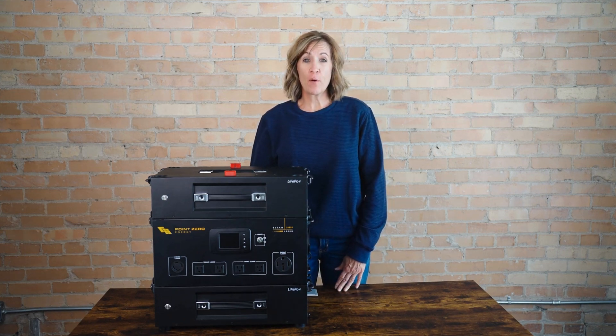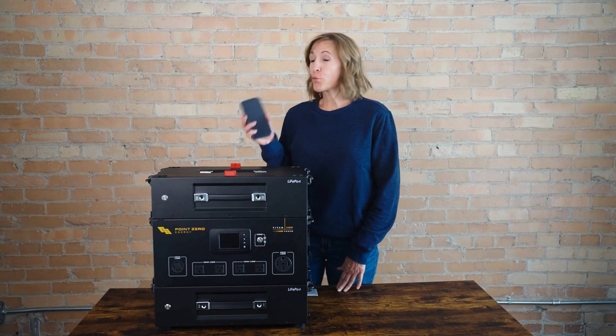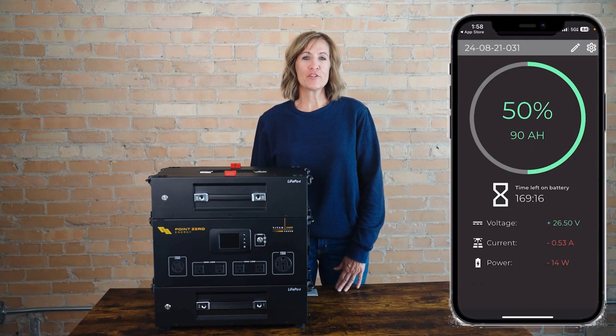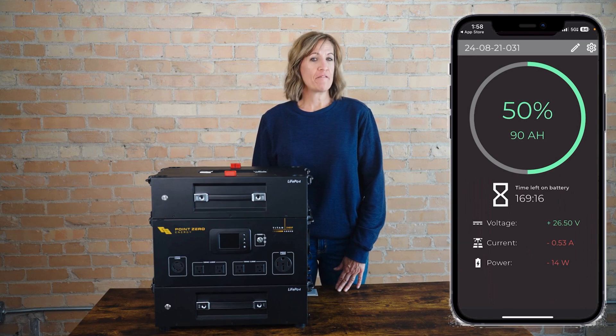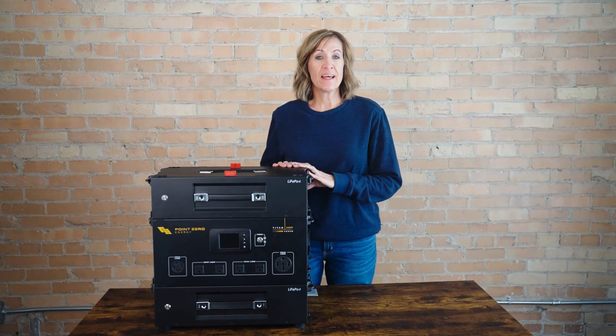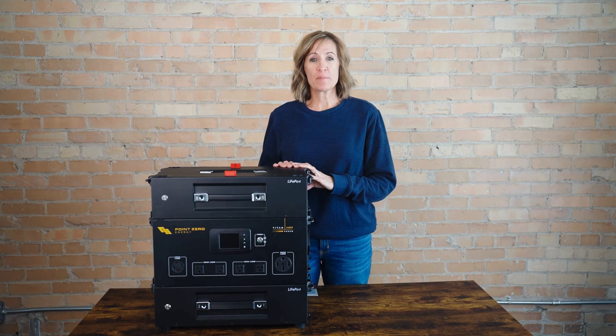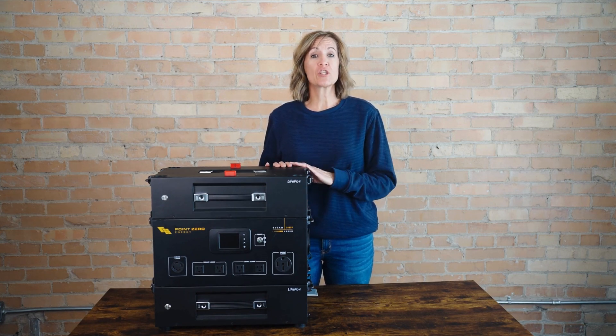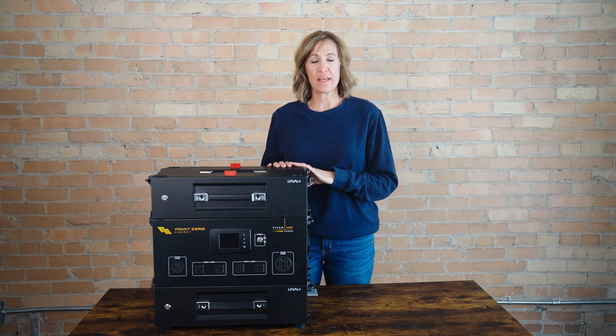Plus, you can check your power usage and battery level right from your phone with the Bluetooth app, making it simple to monitor your system wherever you are. With its built-in UPS uninterrupted power supply, the 240SP automatically switches to backup power during an outage, keeping your critical systems going without a hitch.